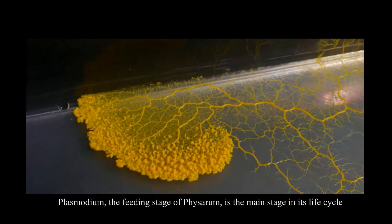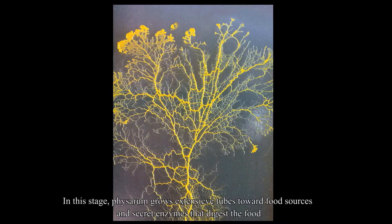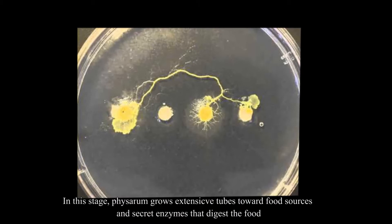Plasmodium, the feeding stage of Physarum, is the main stage in its life cycle. In this stage, Physarum grows extensive tubes toward food sources and secretes enzymes that digest the food.